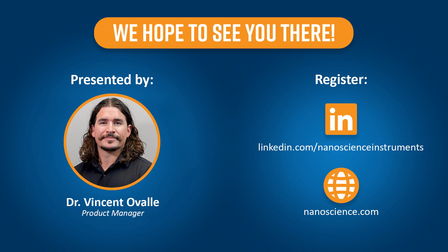Please join us on October 10th at 10 a.m. Pacific. Thank you and I hope to see you there.